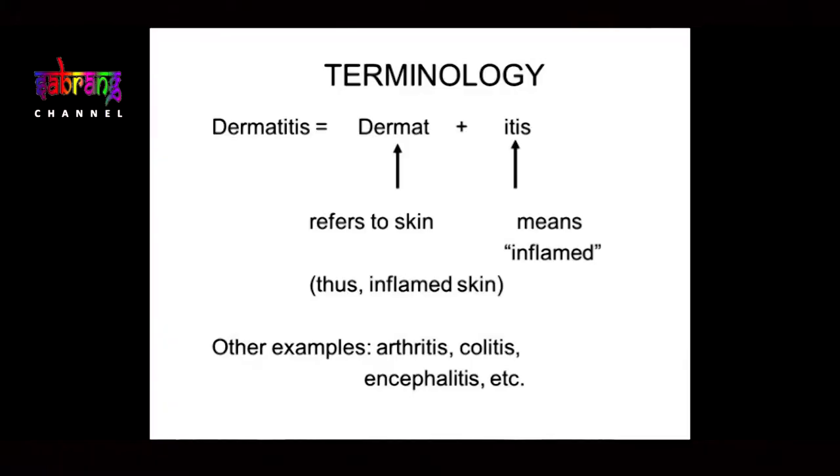Inflammation means any disease that ends in '-itis' is an inflammation. Inflammation means the body is fighting a pathogen — a pathogen could be anything the body doesn't like or cannot process. So it attacks it, which is actually a sign of good health. Inflammation is the body's attack on a pathogen, toxin, or any foreign body.